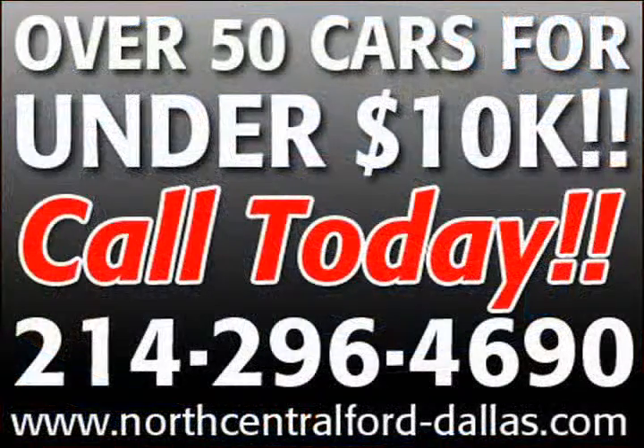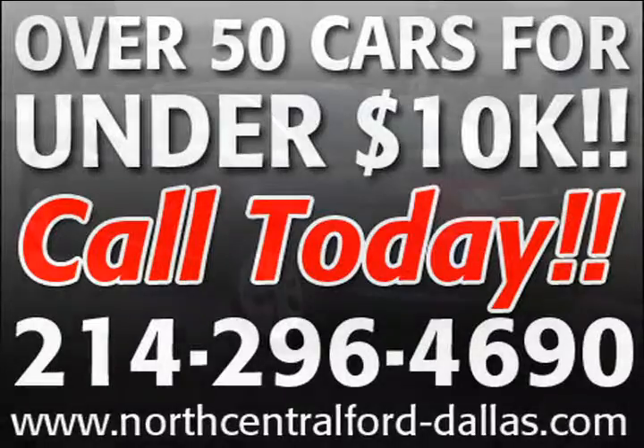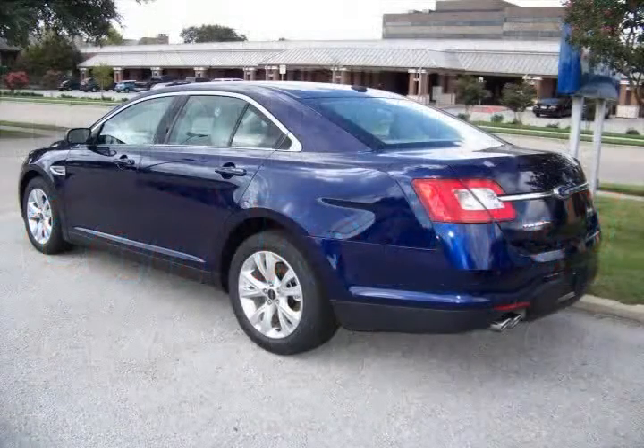Our dealership has one of the best reputations for offering quality cars, trucks and SUVs at affordable prices. Call us right now for more information about this vehicle.